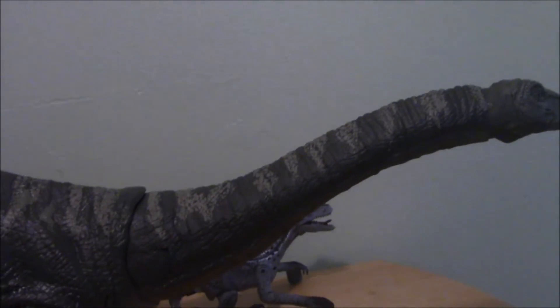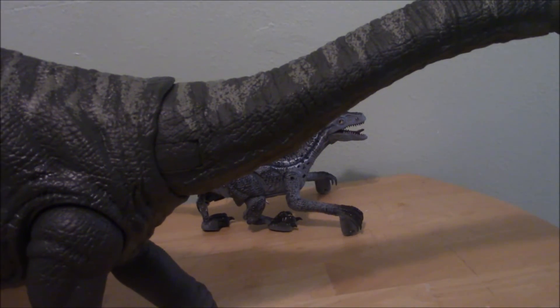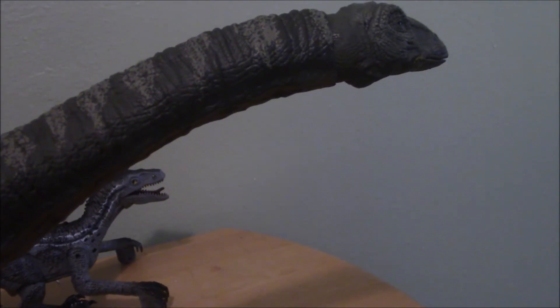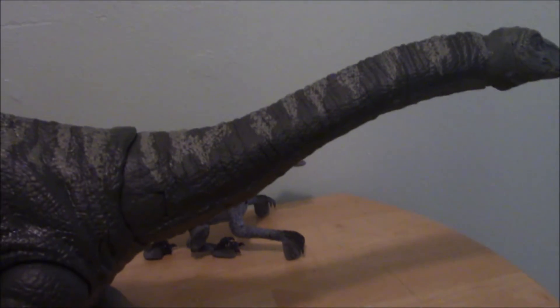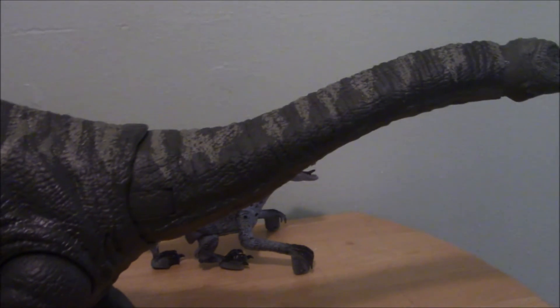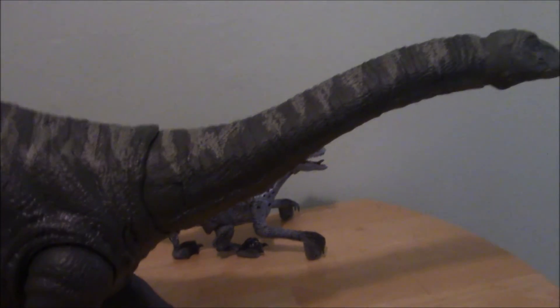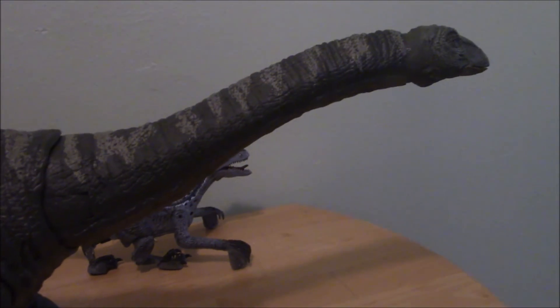I don't know if he's worth the $50 price tag he's currently going for, but that's a decision you can make on your own. If the size attracts you, go ahead and get it. But if you don't really care that it's so huge and want a better, more articulated figure, you're going to have to look somewhere else. He's not awful — I like him, just not as much as the Brachiosaurus. So if you want to buy him, go right ahead, but if not, that's fine too.